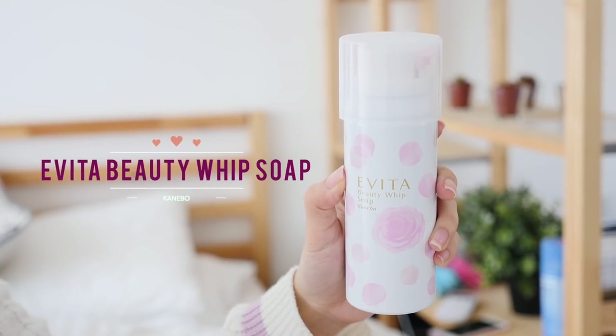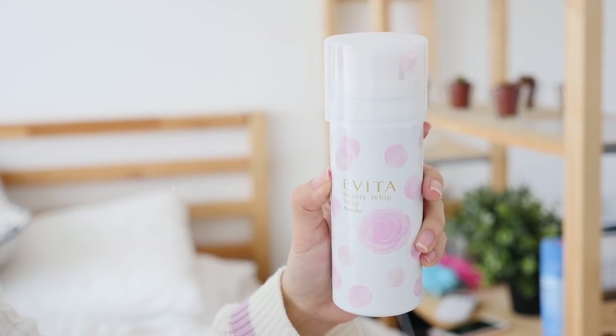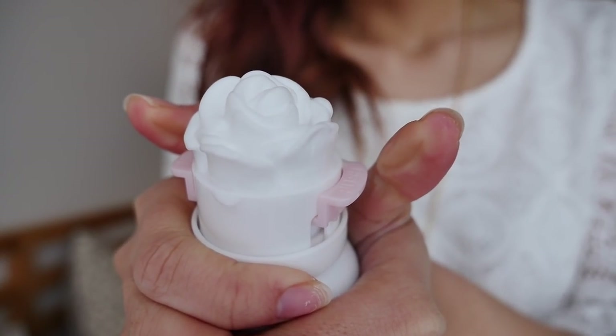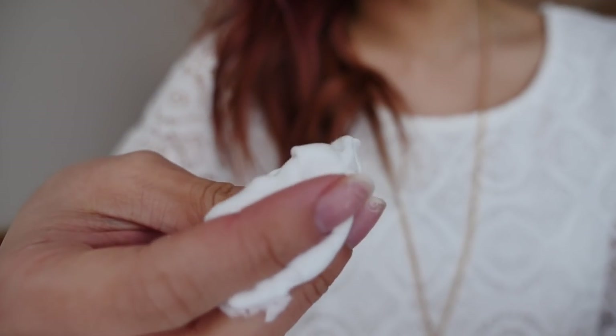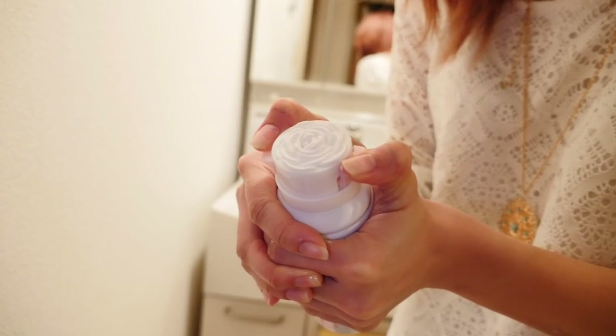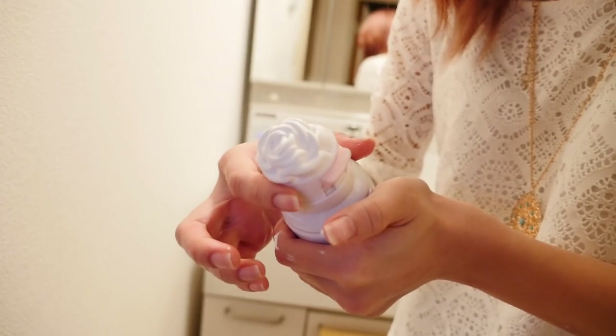Next is the Cannonball Evita Beauty Whip Soap. This has been super popular in Japan — it used to be very hard to get, it was sold out everywhere, so I managed to finally get my hands on one. What it is, is just a face wash, but the unique thing about it is that it comes out as a rose shape. Look at that! It is very foamy, so you can use this to wash your face so easily — it has a texture of whipped cream. The rose foam is really cool. Be careful because a little goes a long way; when I first used it I kept the pump down and had way too much foam. The foam does have a rose fragrance, so if you don't like products with fragrances, you can give this one a miss.